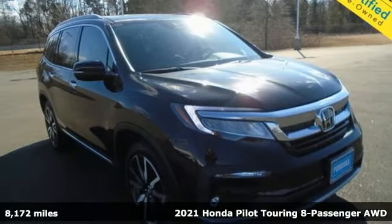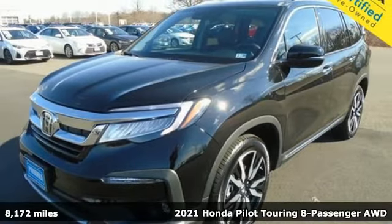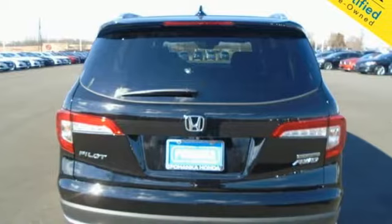It's a 2021 Honda Pilot. Style runs in the family, and watch the family run to pile into this roomy Pilot. And with features like these, every drive's a pleasure.